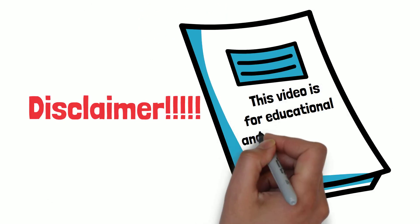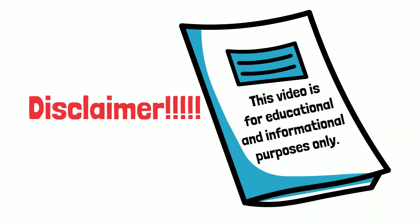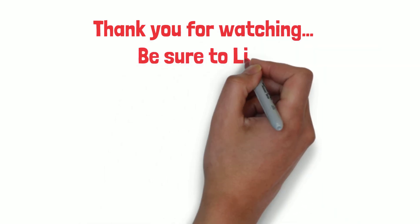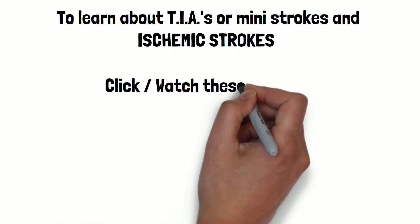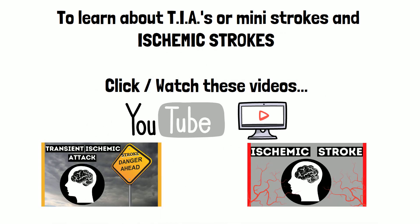Disclaimer: this video is for educational and informational purposes only. Thank you for watching — be sure to like, comment, share, follow, and subscribe. To learn about TIAs or mini strokes and ischemic strokes, click these videos.